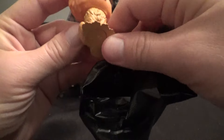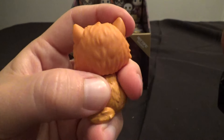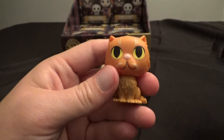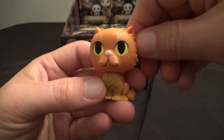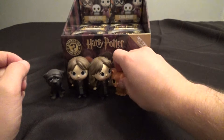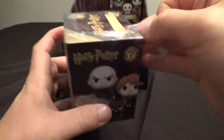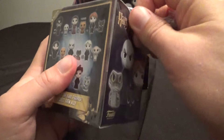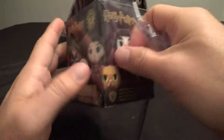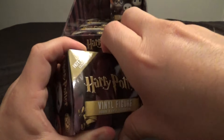Oh, this is a smaller one — we've got the regular Crookshanks. Not the flocked one; the flocked one has the fuzzy bits on it. He's 1-in-12. Very cute looking figure. I like the little pets in this set — I like the pets almost more than the human characters. I'm an animal fan; I have a dog and a cat.